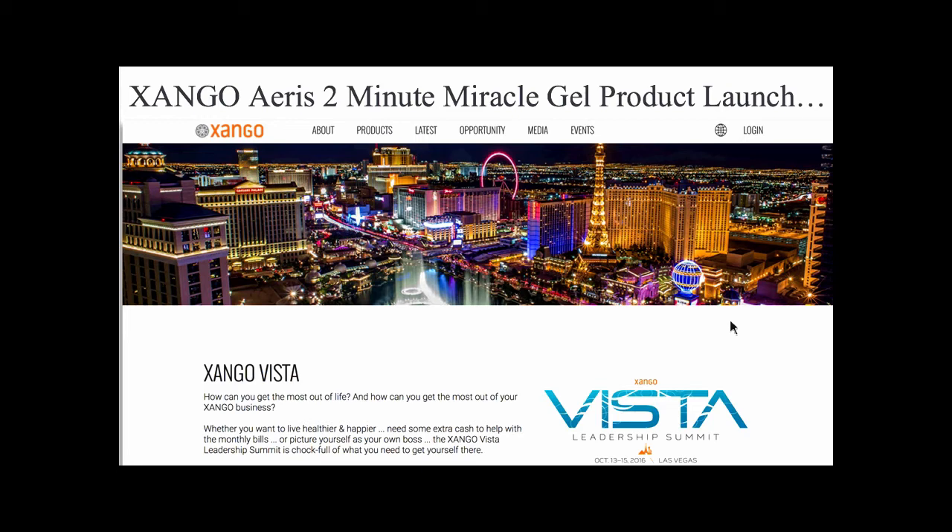This event in June is different because we are launching the next billion-dollar brand and Shelly is going to be there. She's going to show us how to demo, spend time with us, answer our questions, and empower us to be the very best we can be with this product. To me, this event is hugely important. I would not miss the opportunity to spend time with her and have her personally help me learn how to market, sell, and demo this product. Shelly, can you tell us what you're going to be teaching at the VISTA Leadership Summit in Vegas?